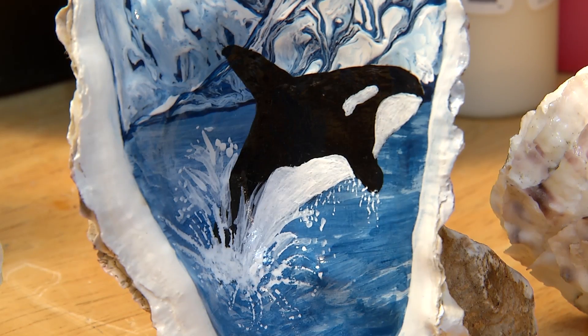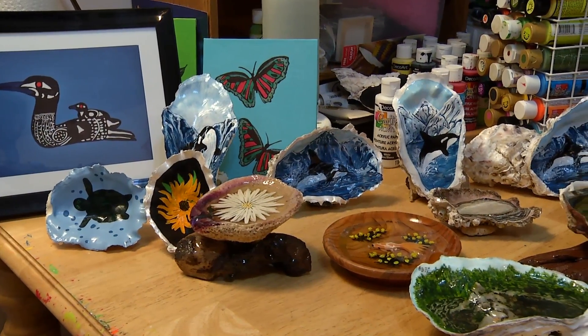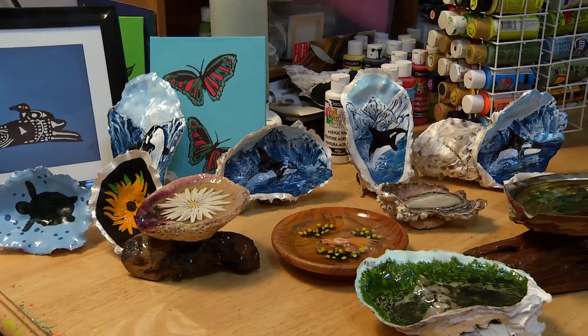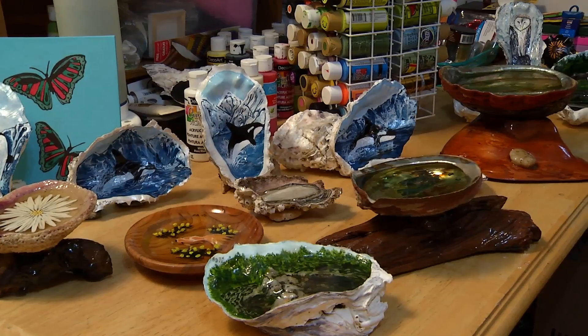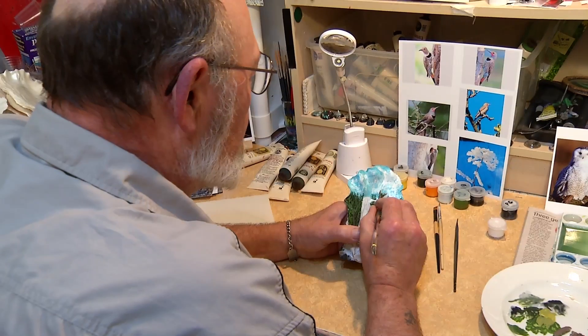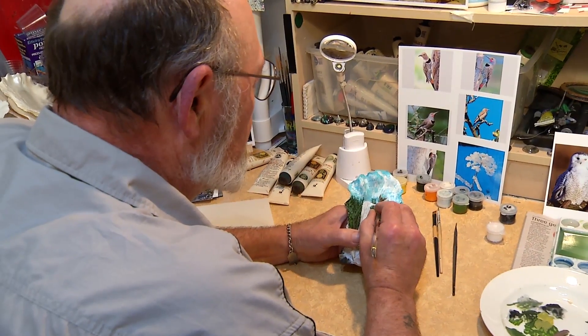I painted an orca on a shell and the wife really liked it. I put it out in the garden — and of course our garden has all kinds of oyster shells out in it. So I took some in and decided to give it a shot, and it turned out it looked really good.